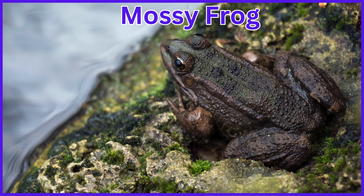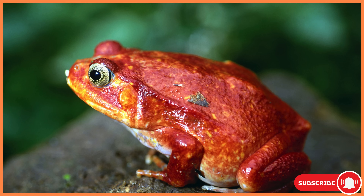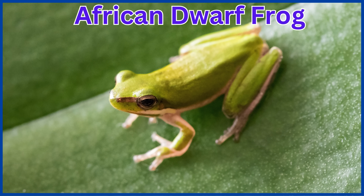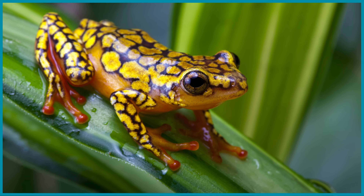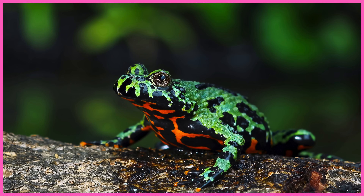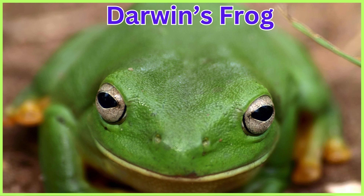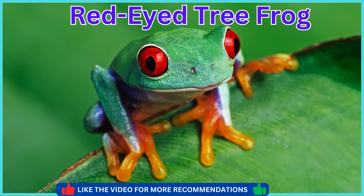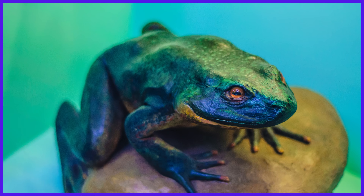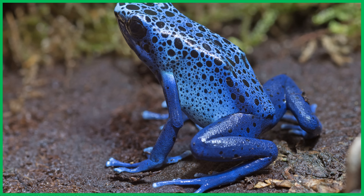Mossy Frog. Poison Dart Frog. Tomato Frog. African Dwarf Frog. Harlequin Poison Dart Frog. Fire-Bellied Toad. Darwin's Frog. Red-Eyed Tree Frog. Barred Leaf Frog. Goliath Frog. Blue Poison Dart Frog.